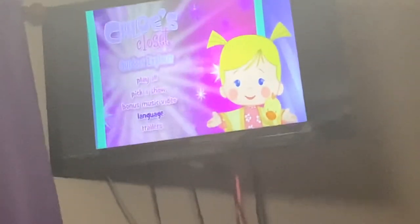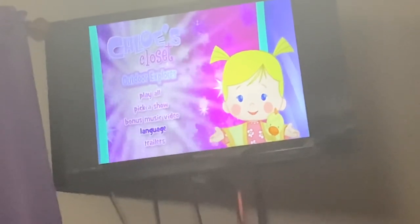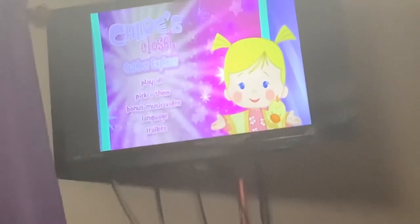It's the same as Chloe's Closet: Chloe's Winter Wonderland. I'm not going to select it because it will play the music video.